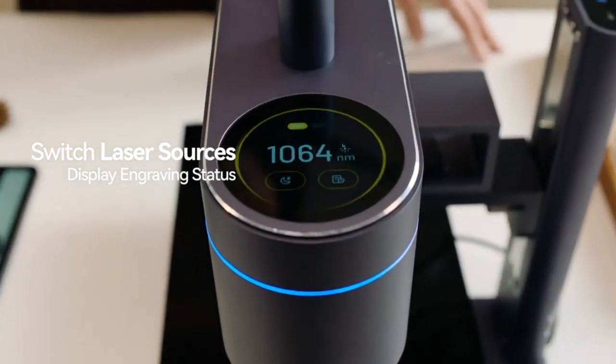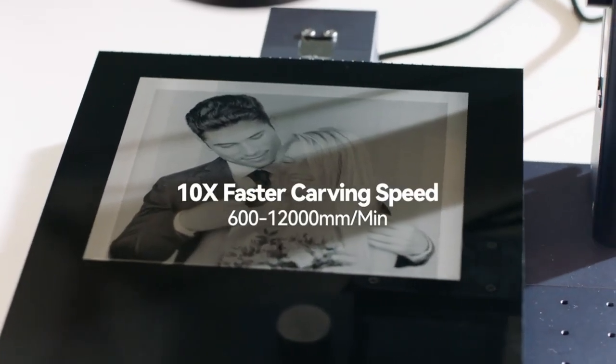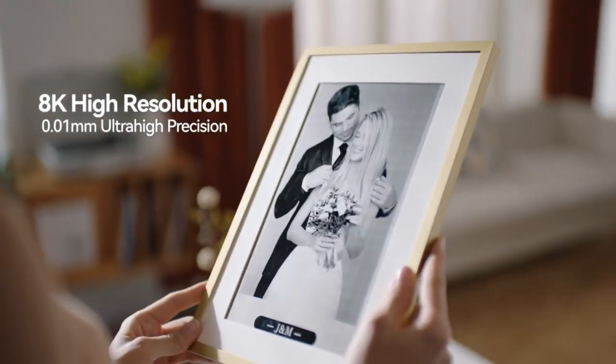The app accompanying the device is equipped with an advanced creation module, allowing users to multi-layer edit, vary engraving settings, and import various picture formats. There are also numerous other image editing features at your disposal.